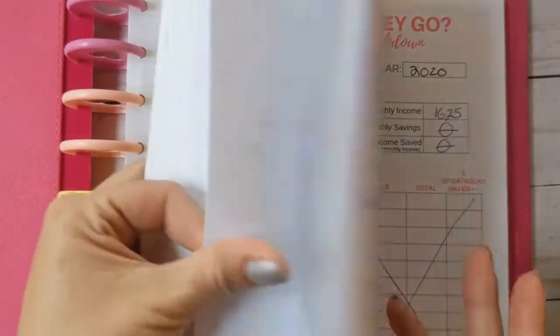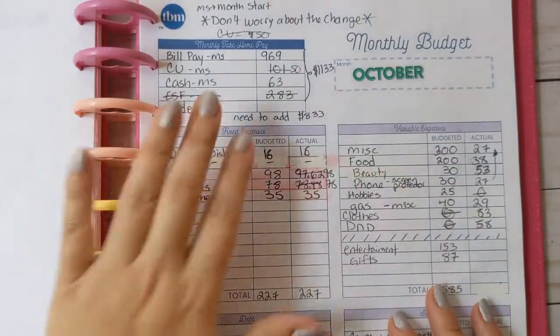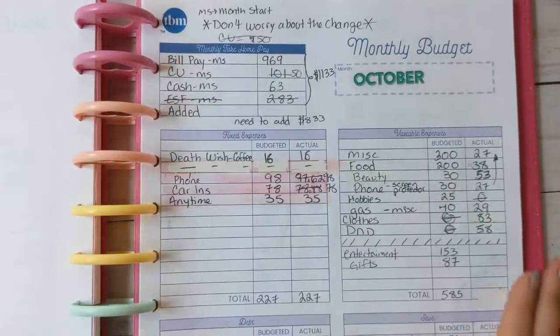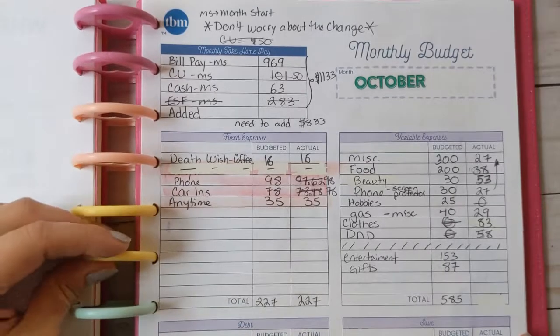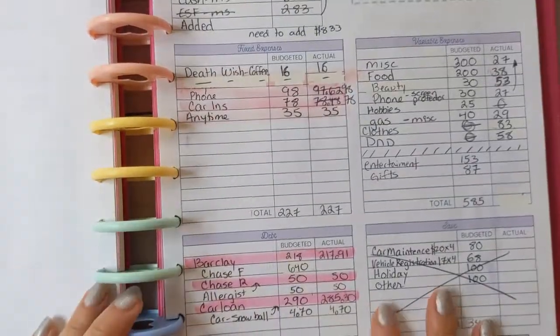In the month of October I decided to start working on my actual color coding scheme for my categories, because I realized I hadn't actually done that yet. I really want to follow the Budget Mom's method as much as possible, especially if I'm going to be using her worksheets.